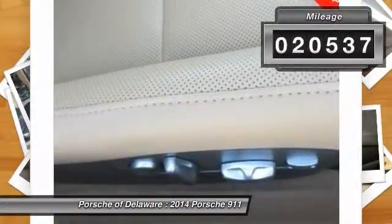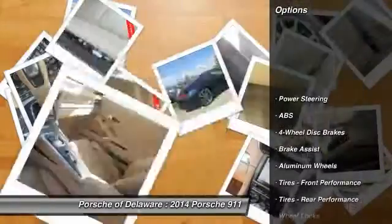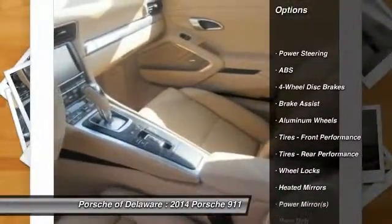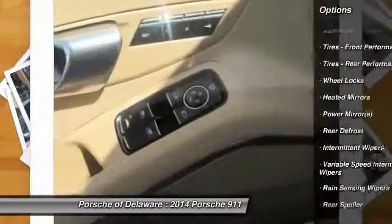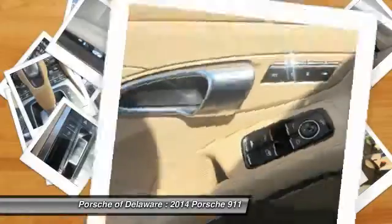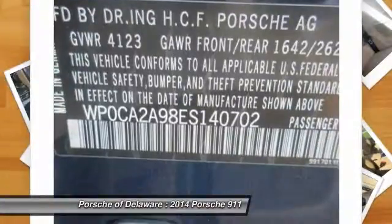This vehicle has less than 25,000 miles. Here are some of this vehicle's great options: stability control, traction control, keyless entry, power passenger seat, navigation system, anti-lock braking system, leather wrapped steering wheel, Bluetooth, power steering, and adjustable steering wheel.